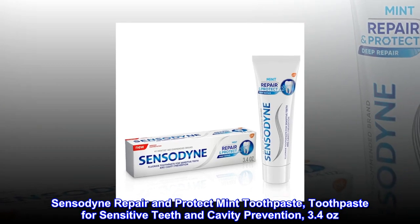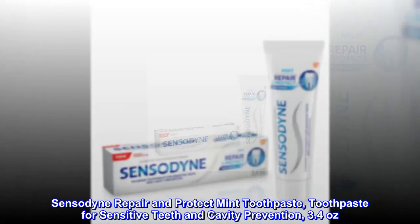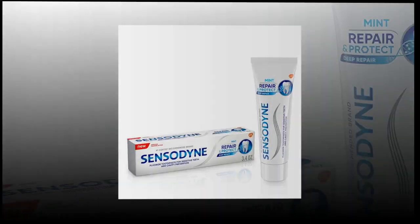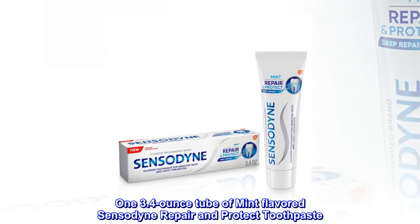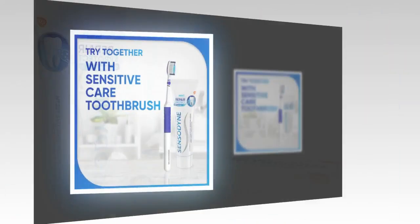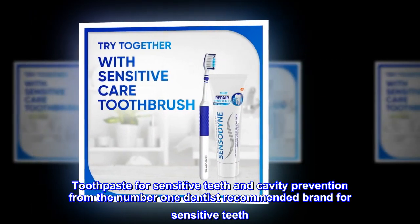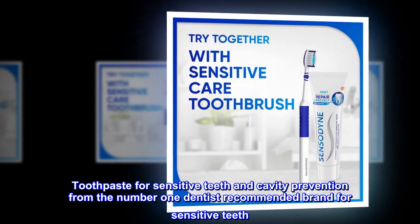Sensodyne Repair and Protect Mint Toothpaste — toothpaste for sensitive teeth and cavity prevention, 3.4 oz. One 3.4 oz tube of mint-flavored Sensodyne Repair and Protect Toothpaste, from the No. 1 Dentist Recommended Brand for Sensitive Teeth.